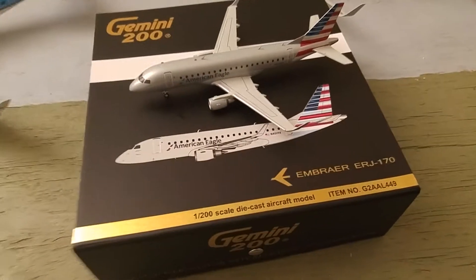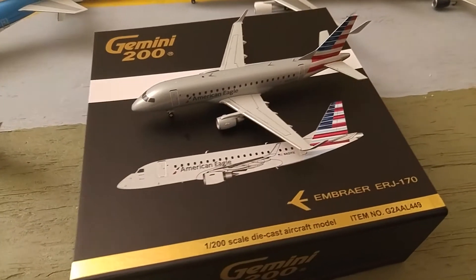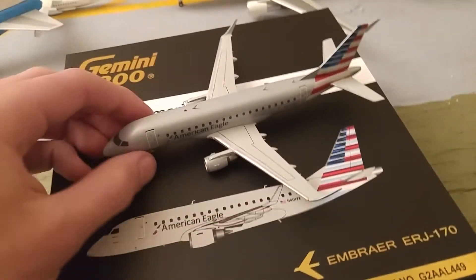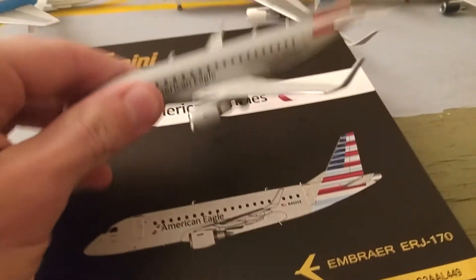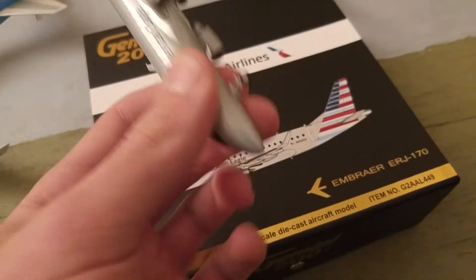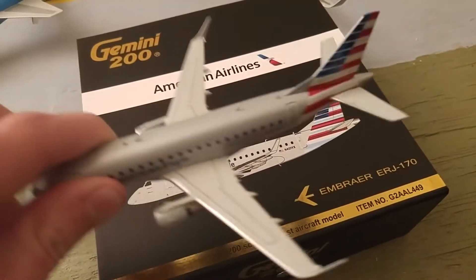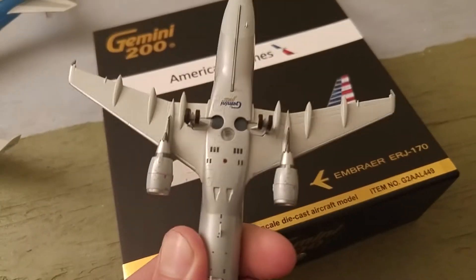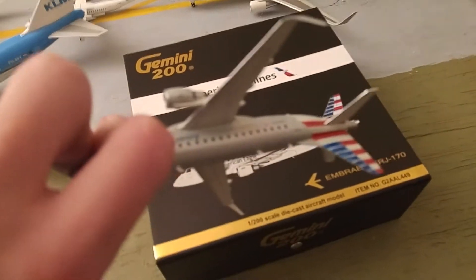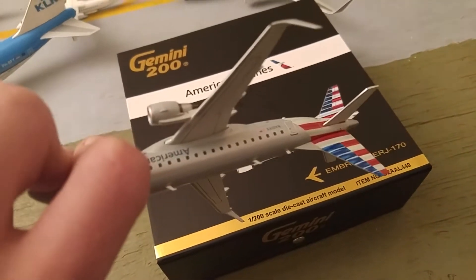It's bunny-haired kid back again. We got another Gemini model. This is the ERJ 170 in the American Eagle library. This is a dope model. You know, I don't even know what to say in these reviews anymore. I don't even know why I do these — I just don't know. Guess it's fun for me.